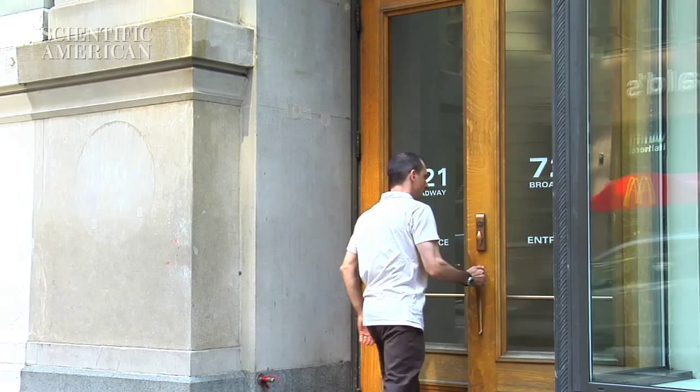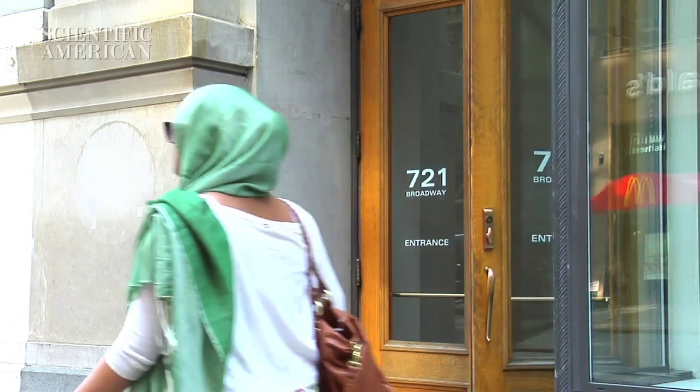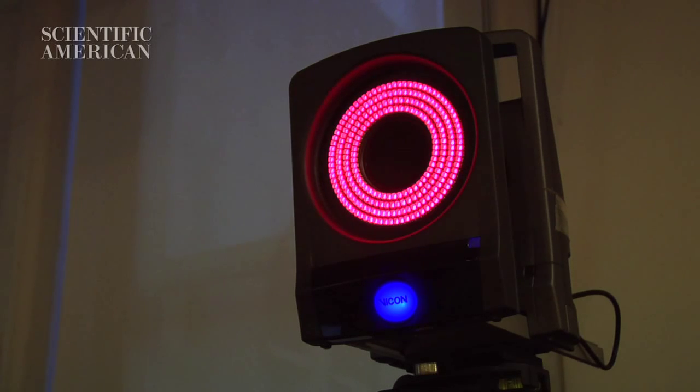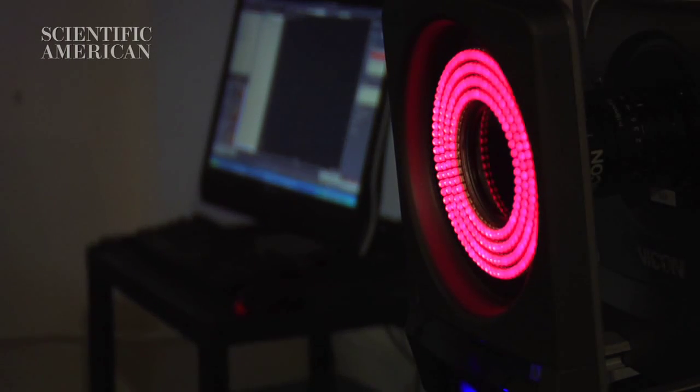We visited the lab of New York University researcher Chris Bregler, who believes motion capture technology, in particular, holds promise as a video analysis tool of the future. This state-of-the-art motion capture lab is part of ITP at NYU Tisch and also part of computer science. This system is usually used in special effects or in medical research, and we are using it for motion signatures.